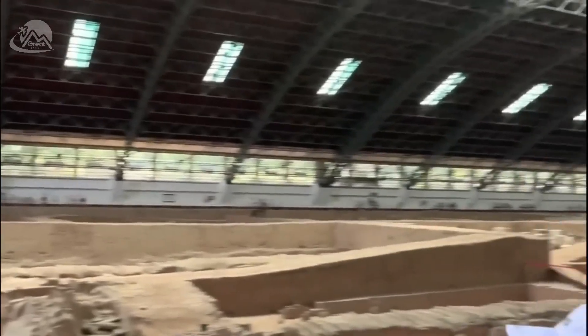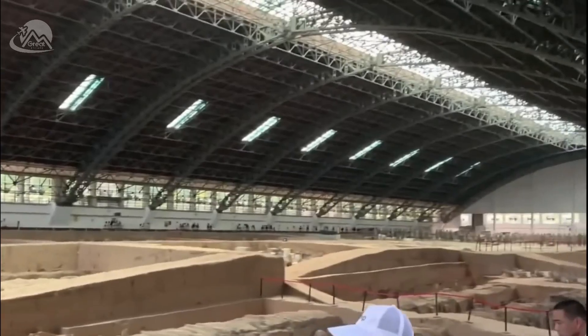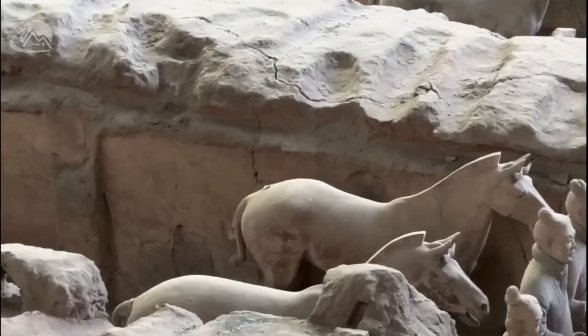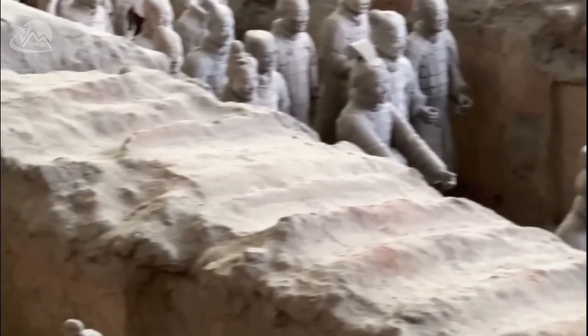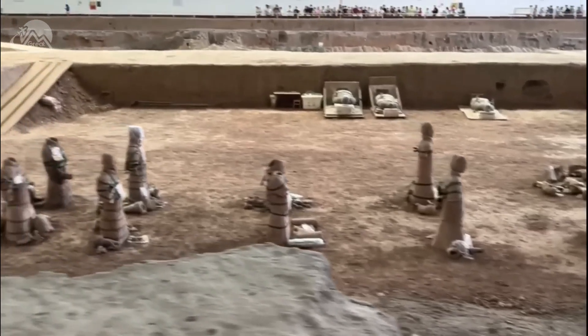The tomb of Qin Shi Huang is still under excavation, and archaeologists believe that there is much more to be discovered. The tomb is a treasure trove of information about the Qin dynasty, and it is one of the most important archaeological sites in the world.